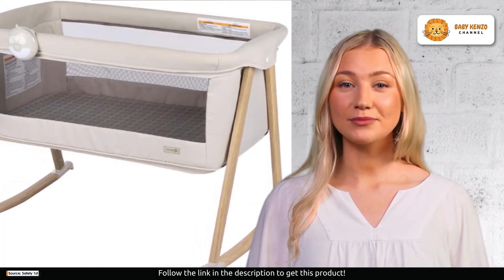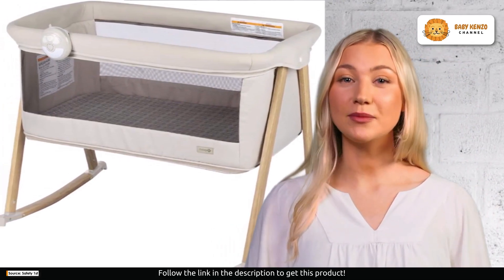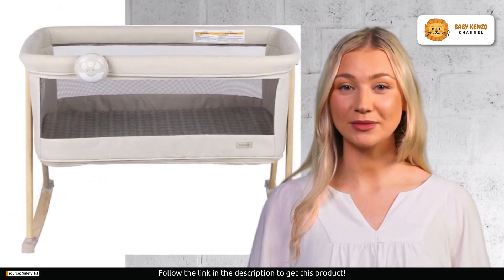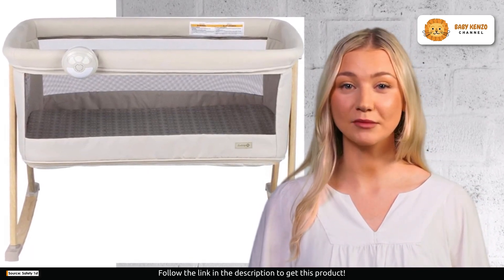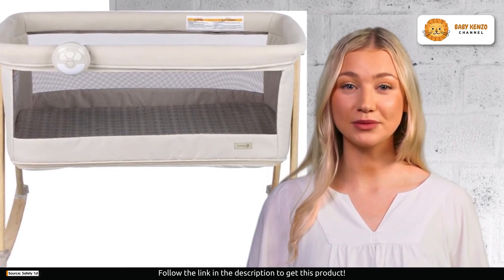When it's time to hit the road for a weekend getaway, you'll appreciate the convenience of this play yard. It folds flat and loads easily into your trunk. There is no need to worry about cumbersome setups or lugging around heavy equipment — this bassinet makes your travel plans a breeze.